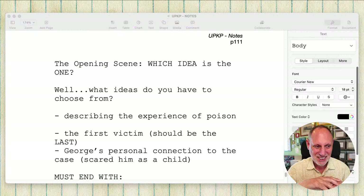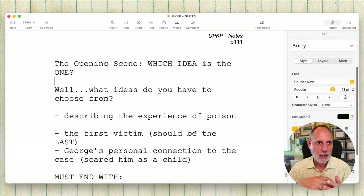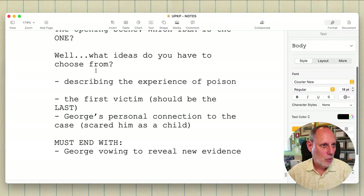Yes, guys, I will indeed do more live streams just on this topic. I will name them, and so we will get more into old broken ideas and unfinished things, and what it's like to do a lot of auditions for assignments. So let's get back to this. I'm going to do a little more work on this because I should. The opening scene — which idea is the one?